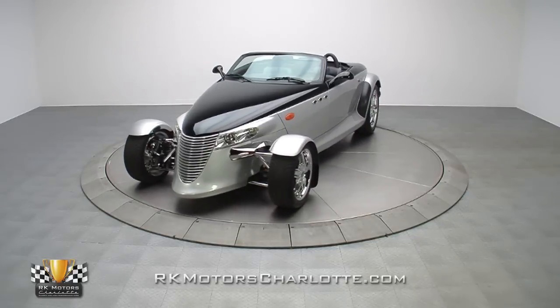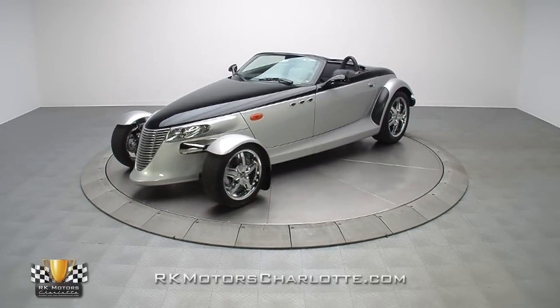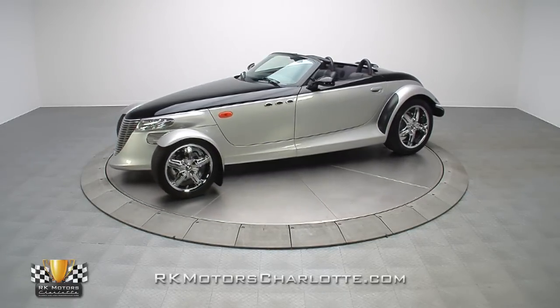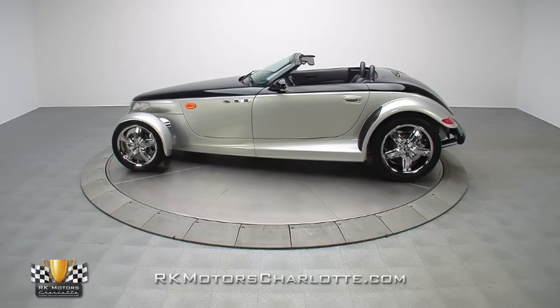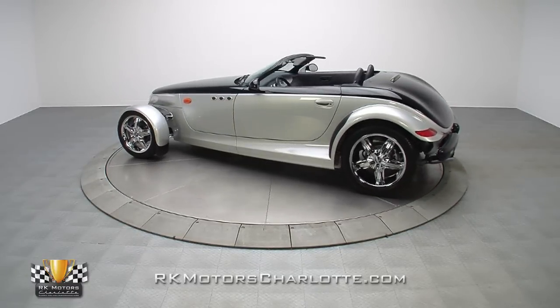With a modern 3.5-liter V6, a plush leather interior, and a slick black and silver body, this 2000 Plymouth Prowler is a super fun cruiser that will provide years of good times and virtually guaranteed collectability.